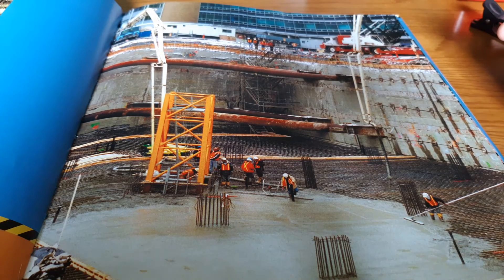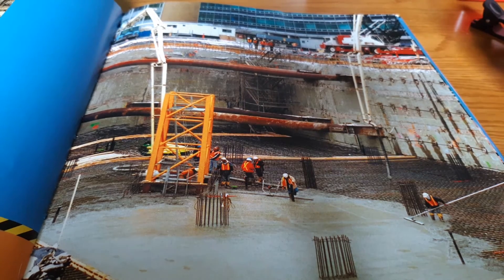Rebar is a building material made from steel and used inside concrete forms to make them stronger. Watch your step. Day after day, concrete spews from the mixing trucks parked along the street. It squishes and slides between the iron rods. The concrete dries into smooth, stone-like slabs. Concrete is a building material made from a mixture of sand, gravel, cement, and water.